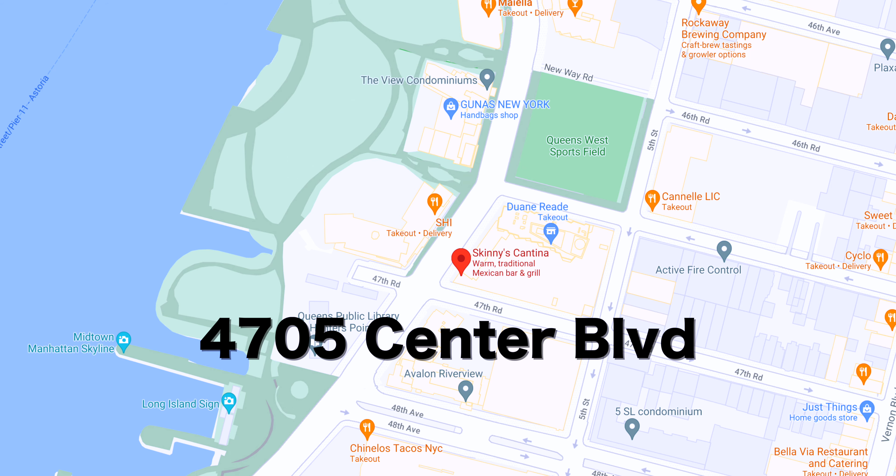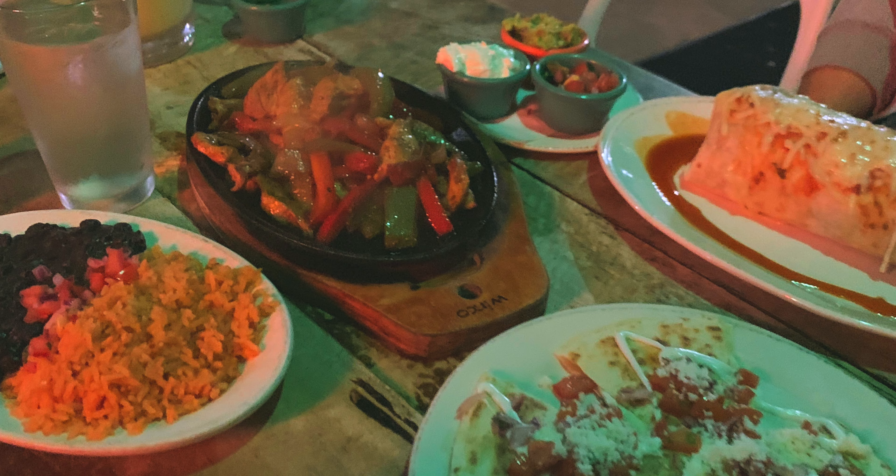For recommendations four and five, of course we're talking about food and drinks. For spot number four, I want to talk about Skinny's Cantina. It's located at 4705 Center Boulevard in Long Island City and it's a Mexican restaurant — I would say my favorite Mexican spot in the area. They have the best fajitas, very very tasty. They have outdoor space, indoor space, they do delivery and pickup, and they have really great prices and great drinks as well. Their margaritas are chef's kiss, so if you're visiting Long Island City, definitely go for lunch or dinner here.